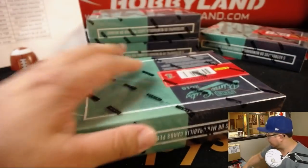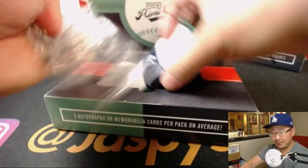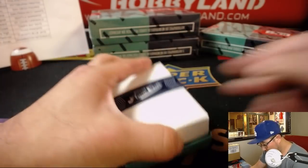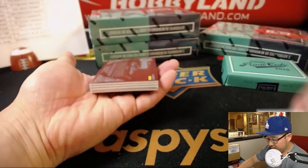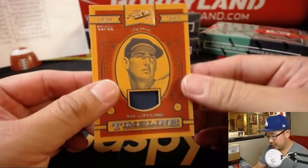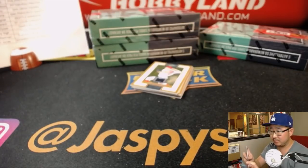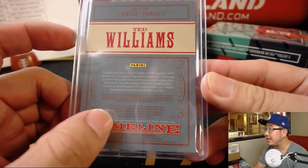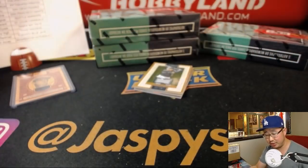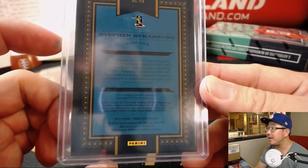Next box — second half of this inner case is in the store already at JazzPieceHobbyland.com, so if you're watching live, get it before your team's gone. Timeline relic 53 out of 99 Ted Williams — nice one for Ed and the Red Sox, game-used material. We've got Steven Strasburg 106 out of 149 — so TJ got the Bryce Harper relic and now a Steven Strasburg relic to 149, couple nice things there, game-worn material.